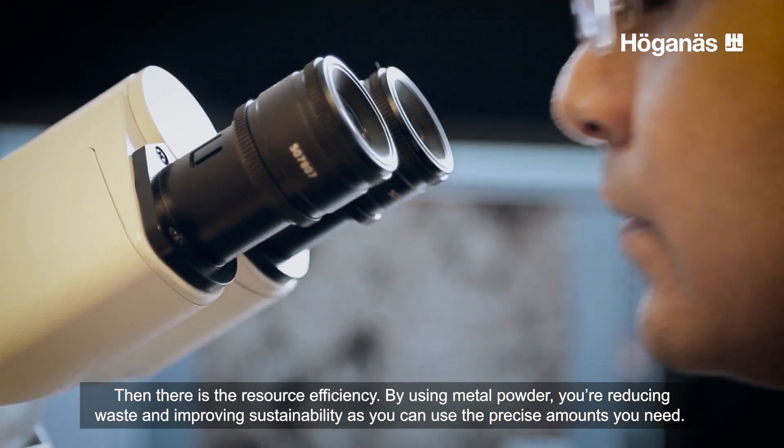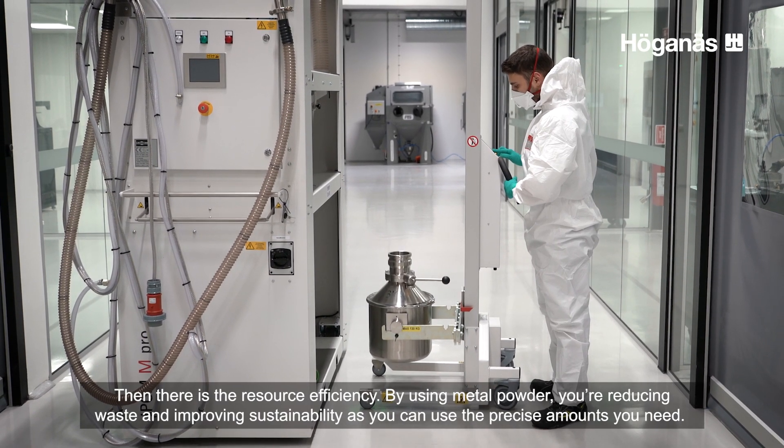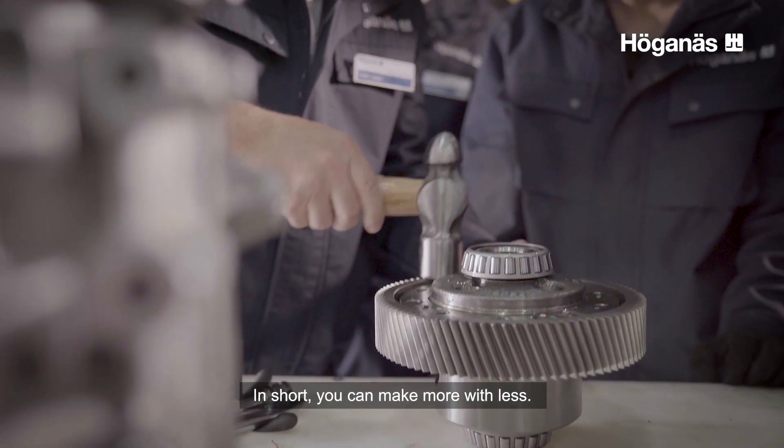Then there is the resource efficiency. By using metal powder, you're reducing waste and improving sustainability, as you can use the precise amounts you need. In short, you can make more with less.